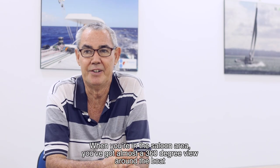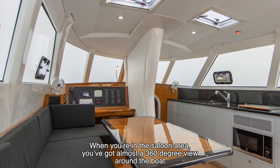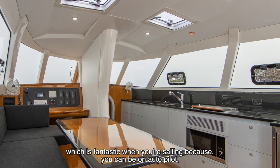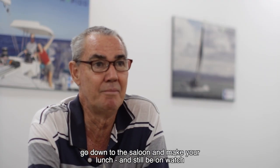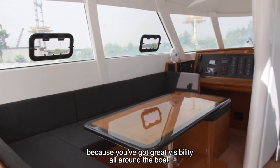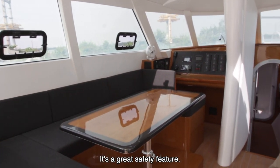When you're in the saloon area, you've got almost a 360-degree view around the boat, which is fantastic when you're sailing. Because you can be on autopilot, go down to the saloon, make your lunch, and still be on watch, because you've got great visibility all around the boat. It's a great safety feature.